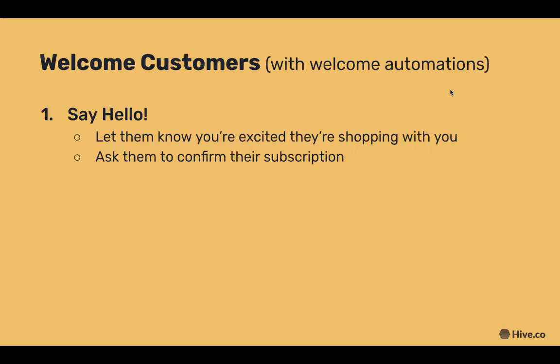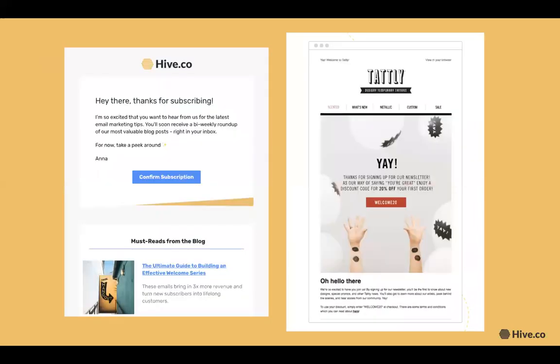We recommend setting up a three-part welcome automation triggered by a new subscriber. Your first email should give your customer a chance to confirm their subscription — a confirmation email often includes a quick thank you and a button to confirm. If you offered a discount, this email is a great time to mention those details. This Hive example shows a simple confirmation button, and this Tally example is great because it's branded, links to their online store, and lets new subscribers use that discount.